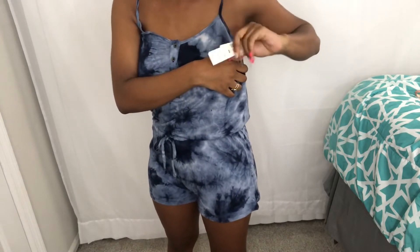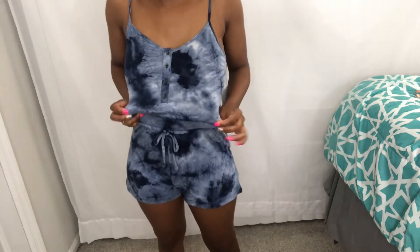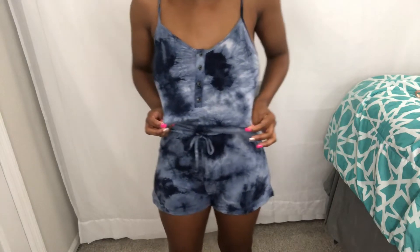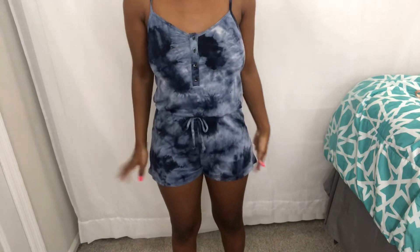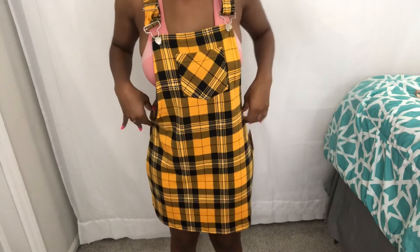From Aeropostale I paid nine dollars for this. This one was seven dollars — it's a nice little cute tie-dye romper. I was going to wear it as a sleep romper but it's actually cute as a regular romper too.